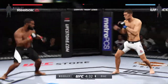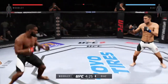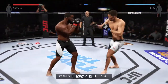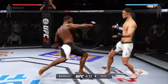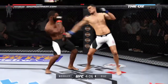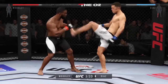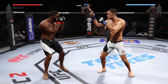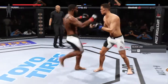Woodley with some solid inside leg kicks — he's doing a nice job with those leg kicks. He's landing some great kicks here. Nicely done. Both men looking to do damage early. Diaz with a good jab. More great kicks from Woodley here. Big kick just missed. Diaz gets caught by the inside leg kick, and again with the inside leg kick.